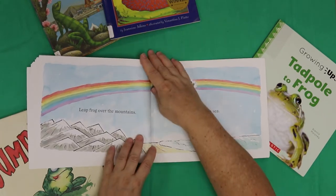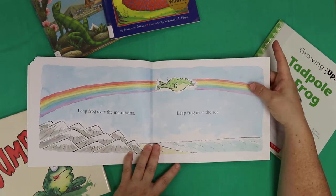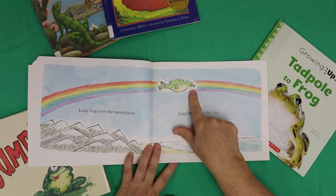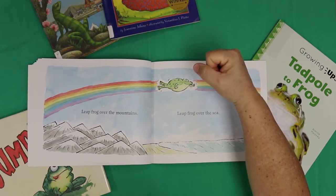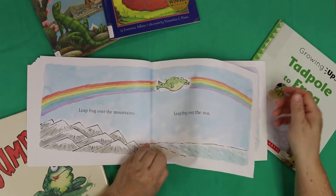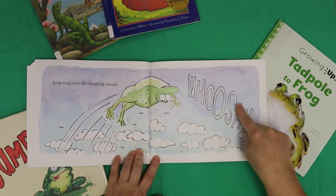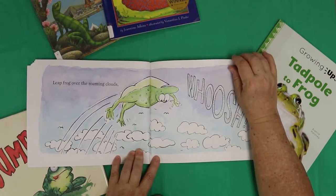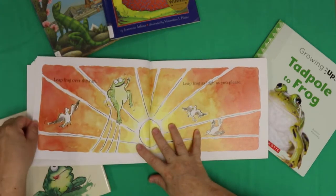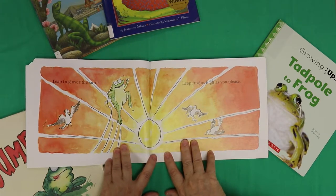Leap frog over the mountains. Leap frog over the sea! He's flying along the rainbow — looks like a superhero. You know, when you have one arm out and the arm behind and you're flying through the sky — all you need is a cape. Leap frog over the roaming clouds — whoosh! This is a funny book. Leap frog over the sun. Wow, that's very ambitious.